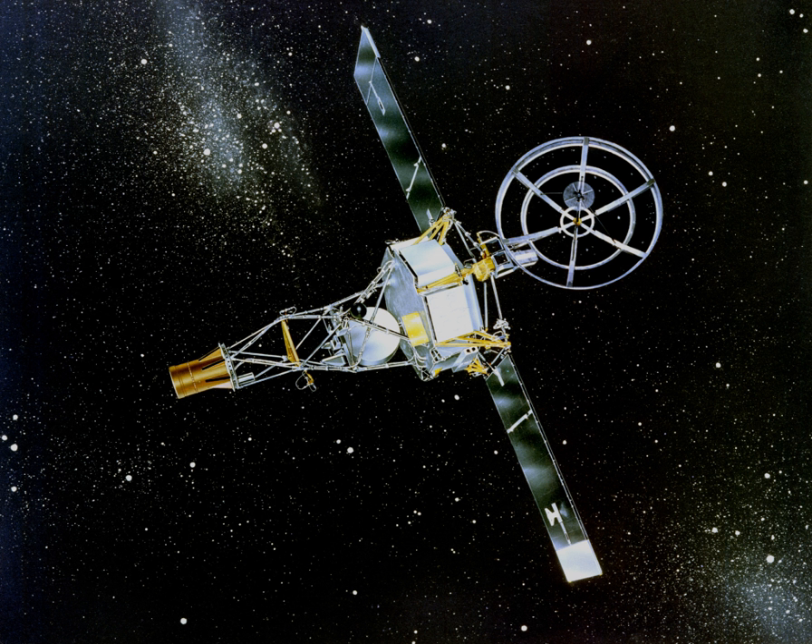The Mariner 2 spacecraft was launched from Cape Canaveral on August 27, 1962, and passed as close as 34,773 km to Venus on December 14, 1962. The Mariner probe consisted of a 100 cm diameter hexagonal bus, to which solar panels, instrument booms, and antennas were attached. The scientific instruments on board were two radiometers — one each for the microwave and infrared portions of the spectrum — a micrometeorite sensor, a solar plasma sensor, a charged particle sensor, and a magnetometer.